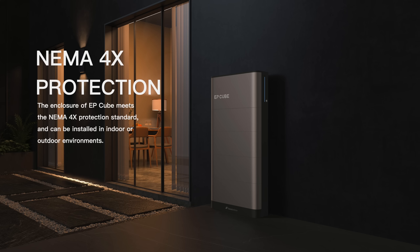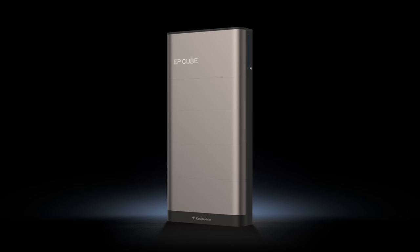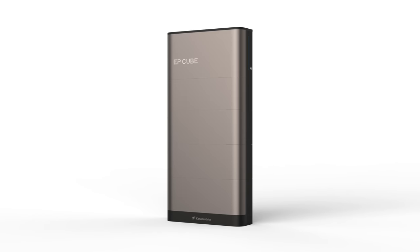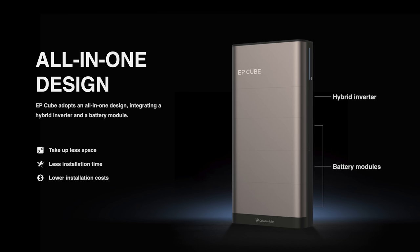The EpCube has a NEMA 4X enclosure rating, so it can be installed either indoors or outdoors and can withstand all sorts of weather — you don't have to worry about corrosion, dust, or water. The competition is far less flexible. EpCube stands out as a modular battery where you can choose how many battery packs and modules you get, since they are stackable and combinable, letting you fine-tune exactly how much capacity works best for you. It comes with a built-in hybrid inverter, so you don't need one separately. Because it's fully integrated — including communication cables and quick connectors for stacking — EpCube can be installed by one person, while most similar products require 2–3 people due to much heavier weight, saving installation time and money.